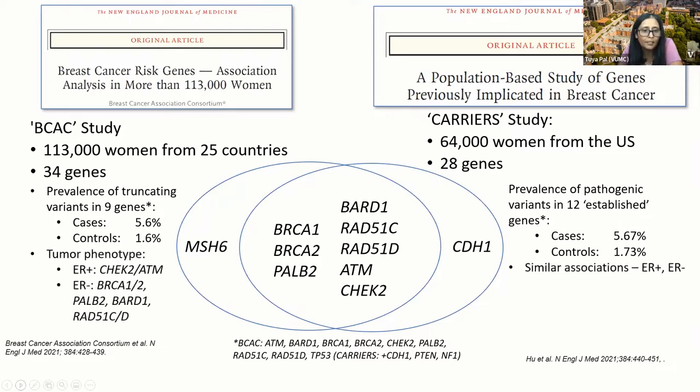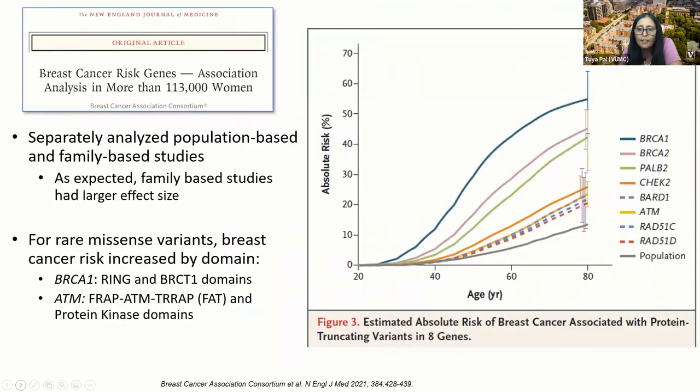Regarding tumor phenotype, there were no surprises for the most part in what was found in association with ER positive and ER negative cases, and similar things were seen in the Carrier study. Of note, in both the BCAC and the Carrier study, TP53 and PTEN did not reach significance in terms of an association with breast cancer. When you look at the data, these genes are fairly rare in the population — there were differences between cases versus controls, but the numbers did not reach significance.